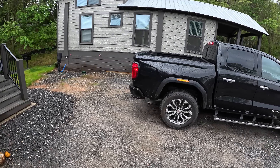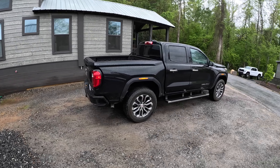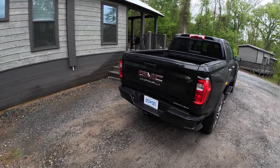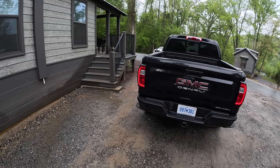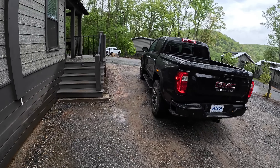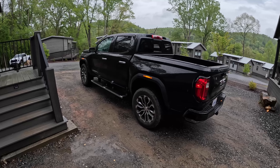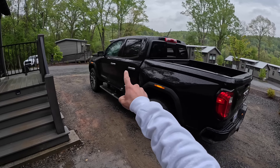We've already driven the Colorado, so we get an idea of what these trucks are like. It has a 2.7-liter turbo four-cylinder making 310 horsepower, 430 pound-feet of torque. This is the high-output version of the 2.7-liter. We like that. We've got the short bed, the quad cab.